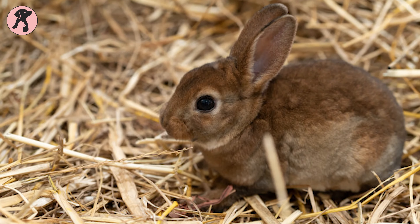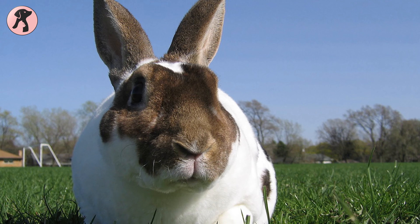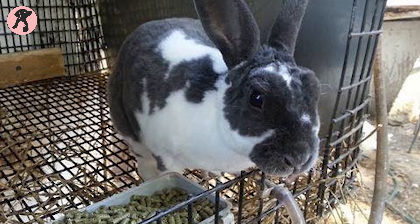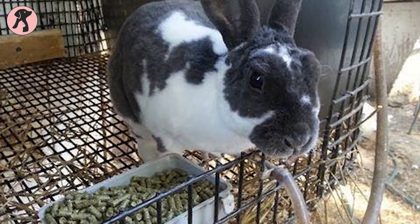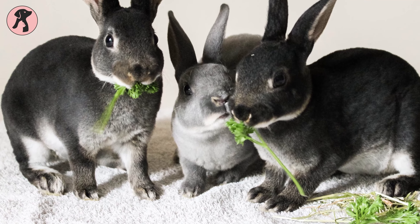These rabbits should have 80% hay in their daily diet. Many people have the tendency of overfeeding their rabbit as they become overwhelmed with the cute looks, but make sure not to feed more than 20-30% pellets. You can feed them safe greens and vegetables which they're guaranteed to love.